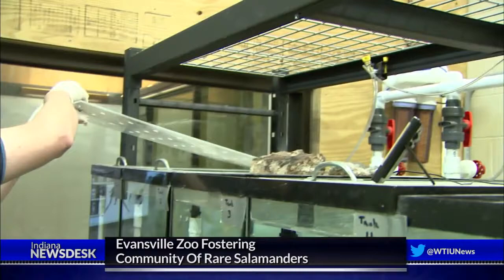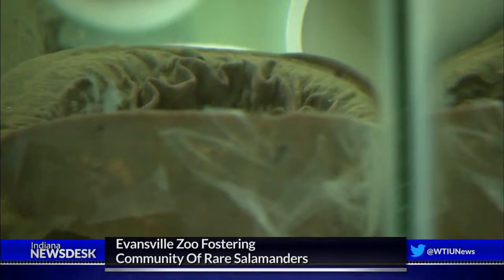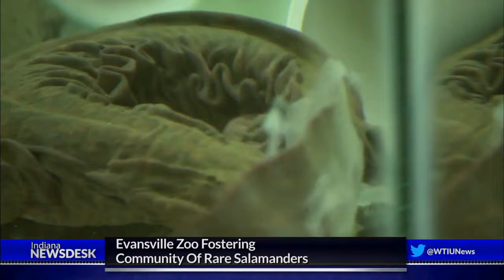They've been identified because they can't be found — that's the biggest problem. Their population was once high and they're what we call an indicator species. So if this species does well in the wild, that means the water quality is good, the environment is good, there's an equilibrium between predator and prey, and humans don't really have that much influence on them.